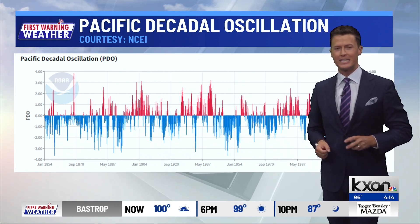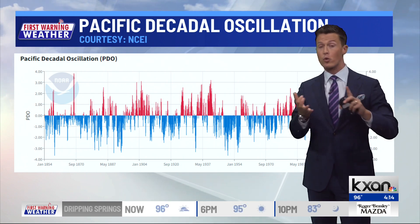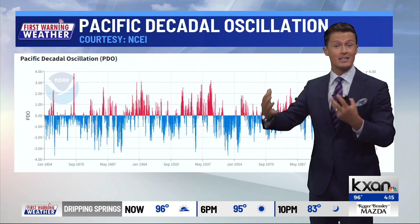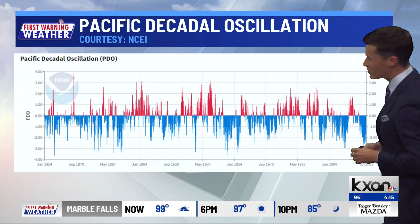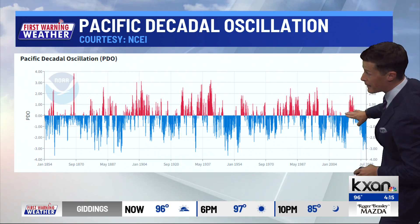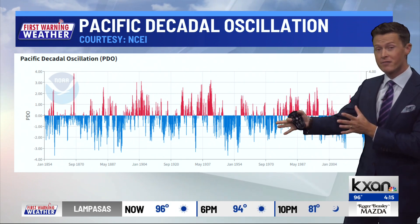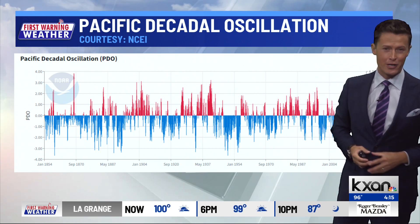The past couple of strong El Niño autumns that we've had — 2015 was a notable one, 2018 we had a bit of one as well — those brought deadly floods: the Highland Lake floods, the October Halloween floods in 2015. But here's what's different. Both of those, if you were to zoom in on this graph, happened when the PDO was in a positive or warm cycle. That acts in favor of bringing us rain. So we had El Niño in our favor and the PDO in our favor.